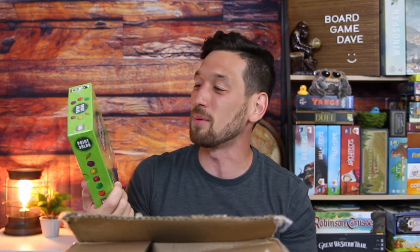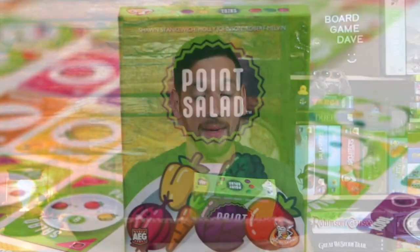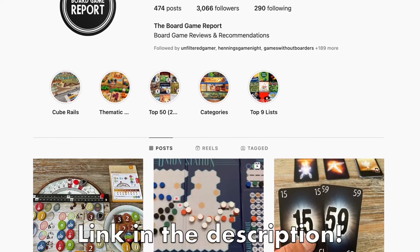I played this at S'mores and Meeples. Point Salad is a great little card drafting game — very cute, really simple. What's funny is that on Instagram, The Board Game Report had a giveaway and I actually just won Point Salad. I don't have it yet but I think it's on its way from California. So I guess it's on its way, which is fantastic.